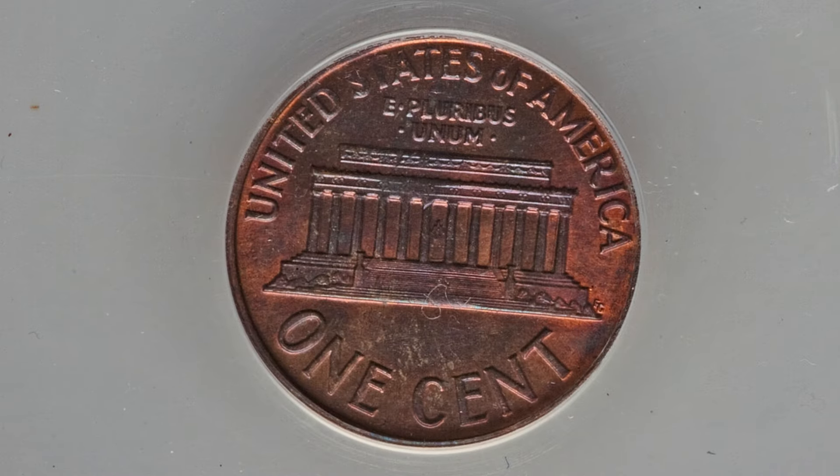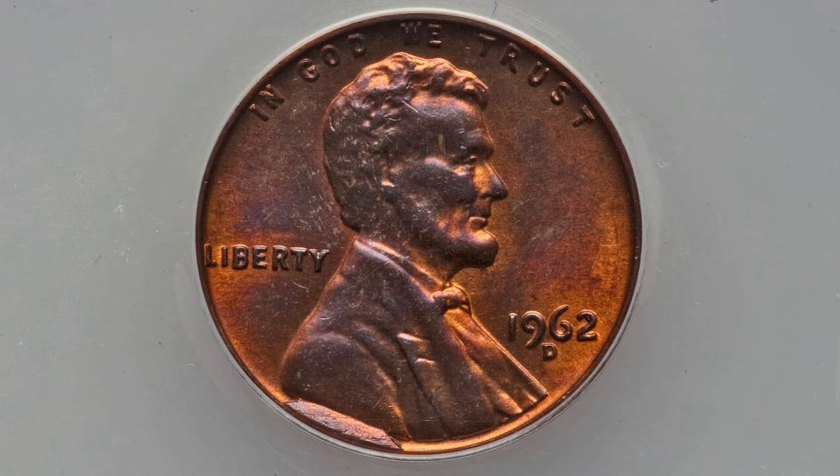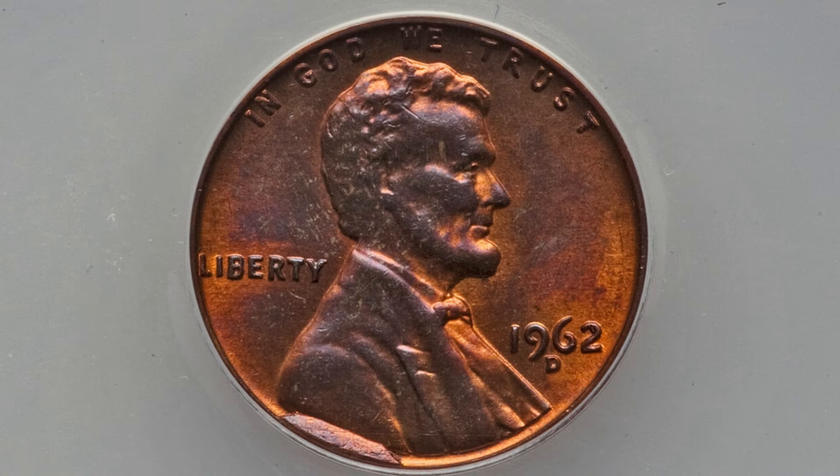This next coin is definitely something you can look for in pocket change or in coin rolls from the bank. This coin has a die break. If we zoom in to the rim of the coin down by the shoulder of Lincoln, you can see that little extra metal on the rim. That will give the coin some extra value. It is a die break, also referred to as a cud — we've looked at numerous of these in other coin videos — and this coin ended up selling for around $80 at auction.